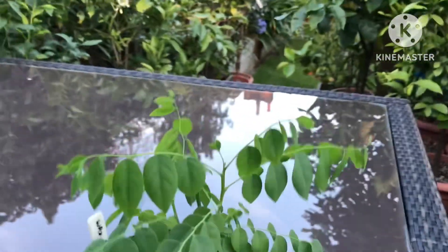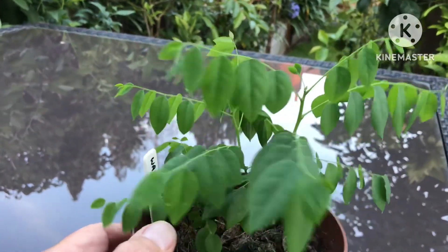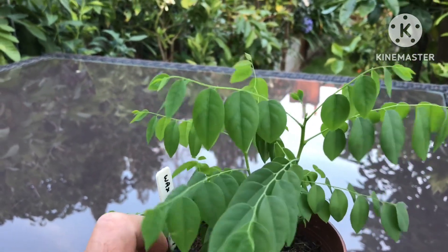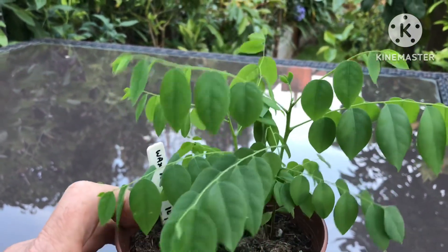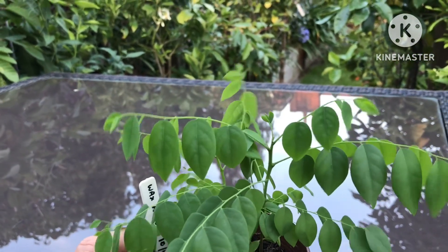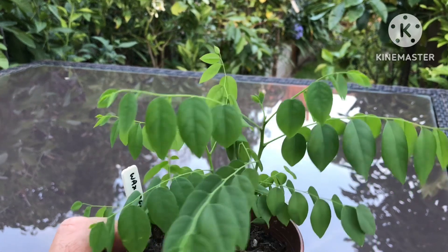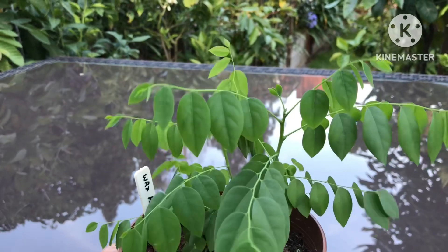Hello everyone, Brett here, Lionheart 84. This is a very quick follow-up to my video of a couple of days ago where I was pondering what this seedling might be. The seeds I originally ordered from Sri Lanka were meant to be wax apple seeds, but the plants that came up are not wax apples. After a couple of people commented on my video, I can now confirm that these seedlings are a tropical fruit known as star gooseberry.